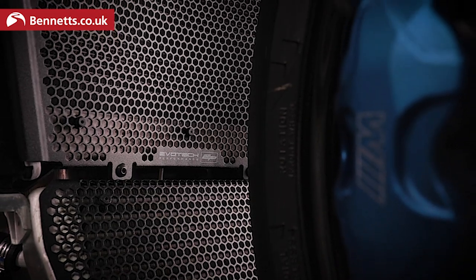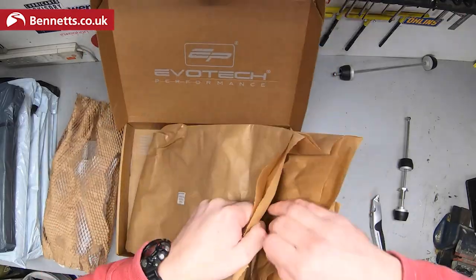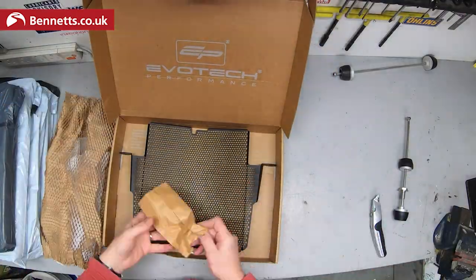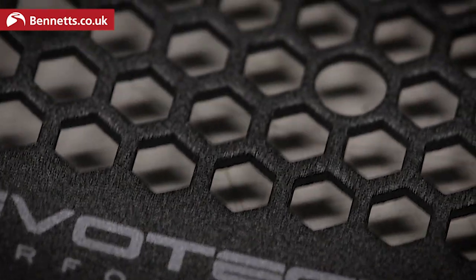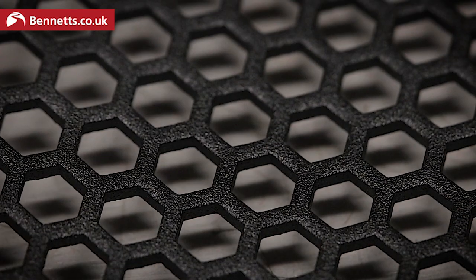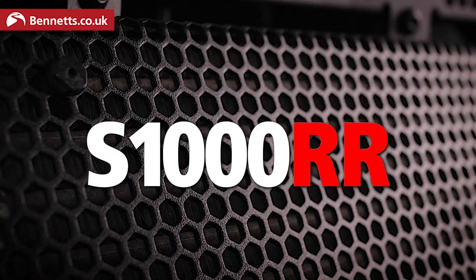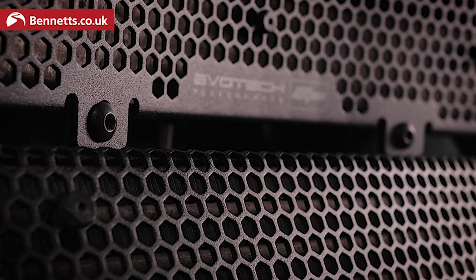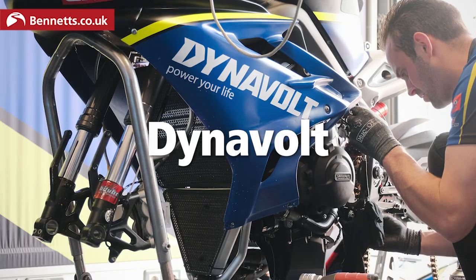This oil cooler and rad guard costs £104.99 from Evotech. It came carefully packed in fully recyclable paper, tissue and card. All the fittings come with it, including these custom-made rubber spacers, and the finish is incredibly precise with a fantastic powder coat. Honestly, it looks exquisite on this S1000XR, and the hardest part of fitting it was stripping the fairing off. I can say from experience it's not usually this involved, but there's a good reason that so many race teams use Evotech rad guards.